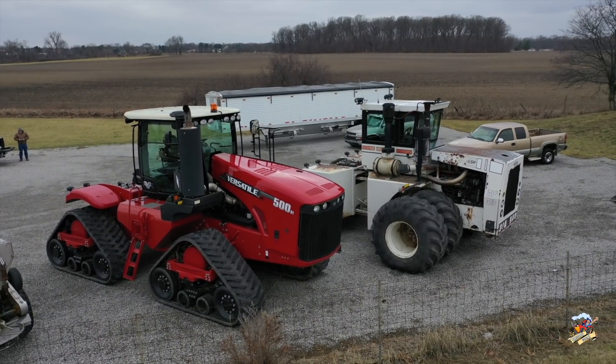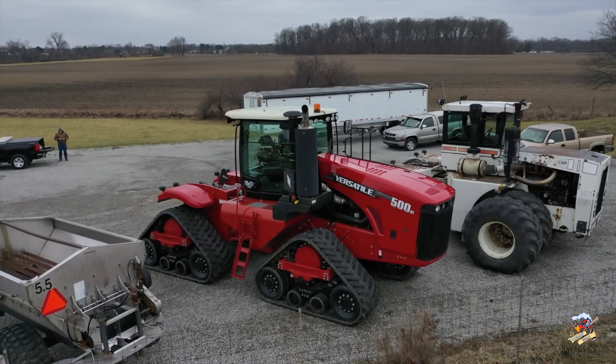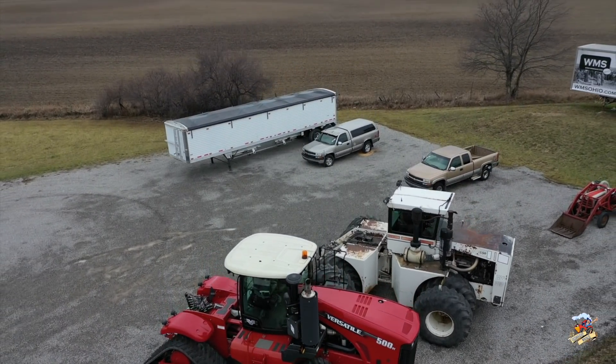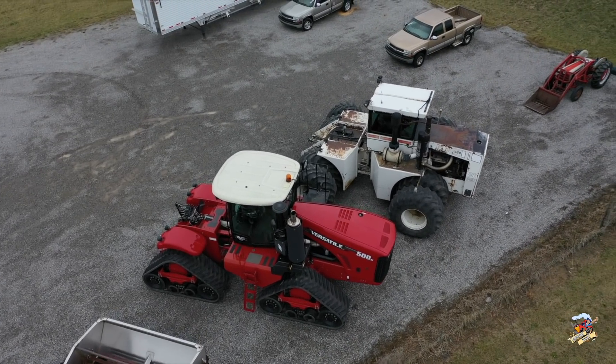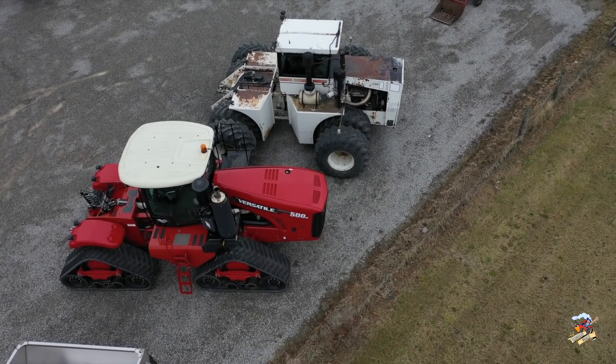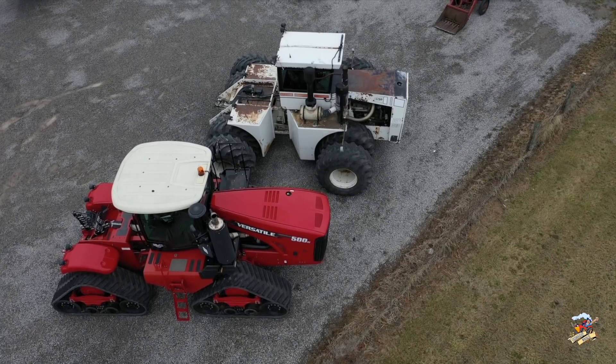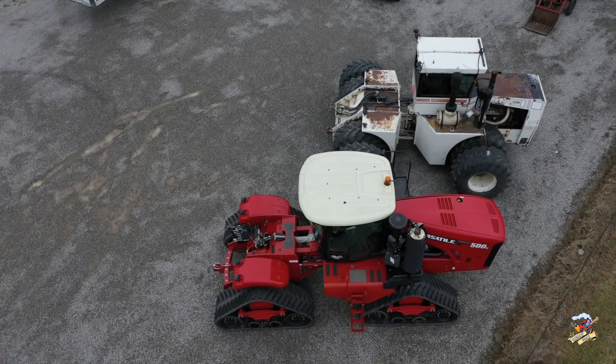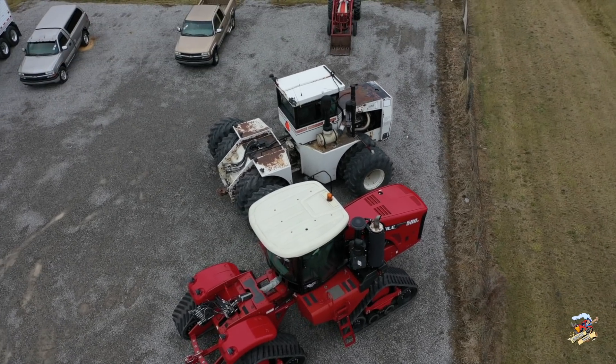This tractor was parked along the highway next to a Versatile Delta Track 500 — a lot newer tractor. I just thought I'd do a fly-around to show a comparison between the two tractors, as they're basically the same horsepower. The Versatile Delta Track 500 is 500 horsepower, and you could also get that in a 550, powered with a 15-liter Cummins diesel engine.